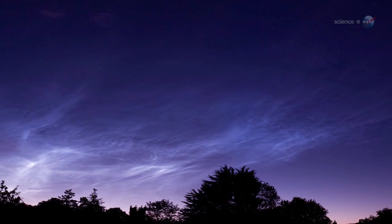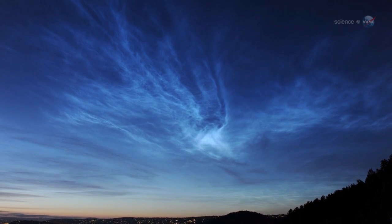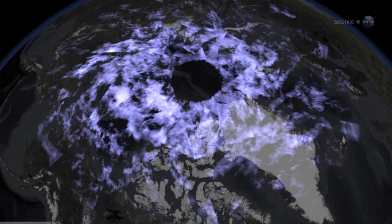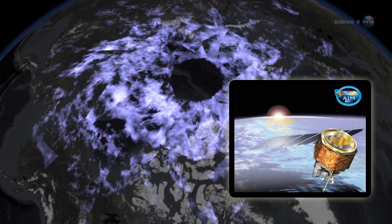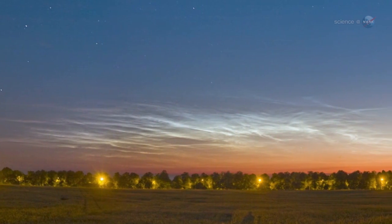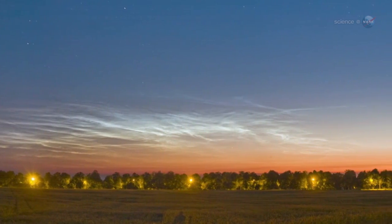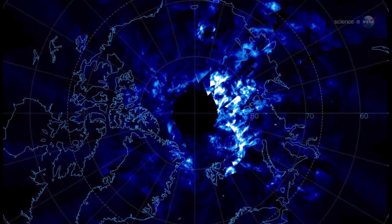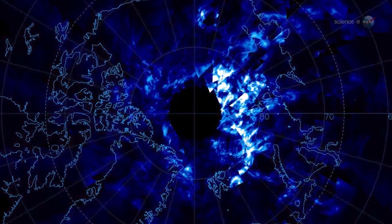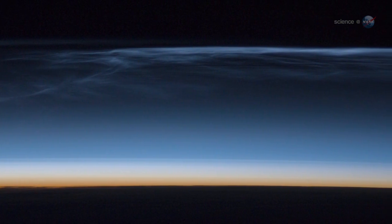Another unusual manifestation of the shower could be noctilucent clouds — electric blue clouds that float high above Earth's poles. Recent data from NASA's AIM spacecraft suggests that they are seeded by space dust; tiny meteoroids act as nucleating points where water molecules gather. The resulting ice crystals assemble into clouds at the edge of space itself. This is still speculative, but comet ice grains could provide the seeds for a noctilucent display.